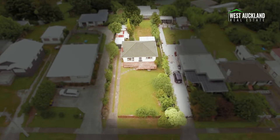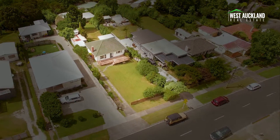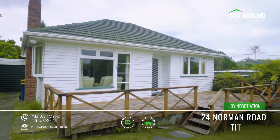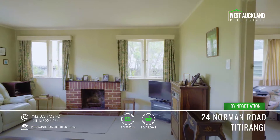Is this your next project? First time on the market in 25 years, this property offers an array of options to the astute buyer. The existing two-bedroom character bungalow, built in the 1950s with time-trusted weatherboard construction, gives you the opportunity to renovate or relocate.